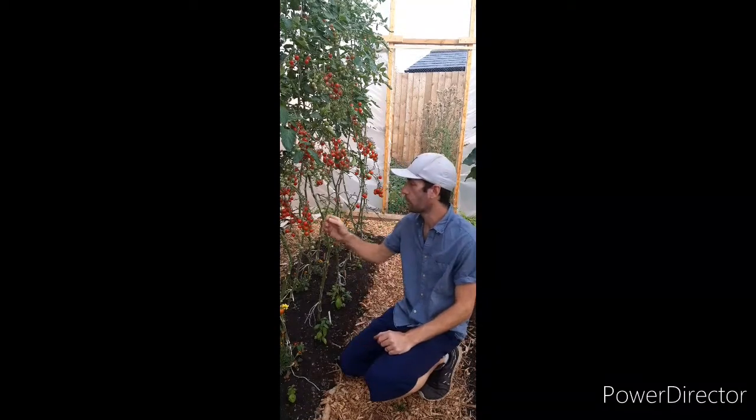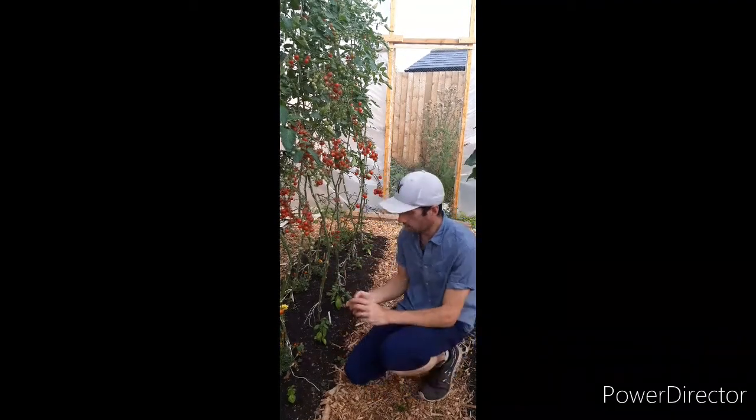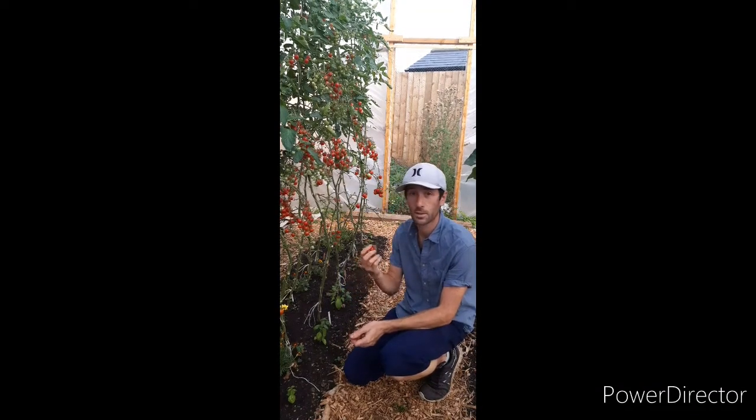The first ones I'm going to show you are called Cherry Bell and they are probably the smallest ones that I've grown this year. They're red, obviously, and they're only about the size of a marble, but they taste absolutely delicious.